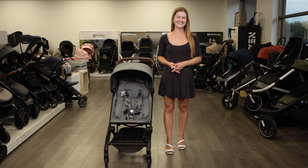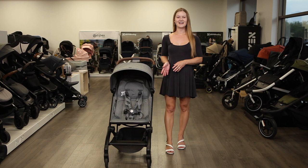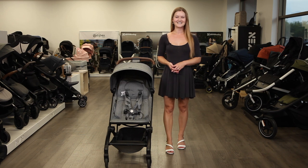Hi, I'm Sarah from Strolleria. In this video, we'll review the Jules Aire Compact Stroller. The Jules Aire is available now at Strolleria.com. If you have questions, email us at customercare@strolleria.com or leave a comment below.